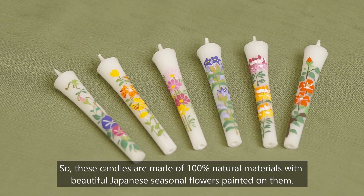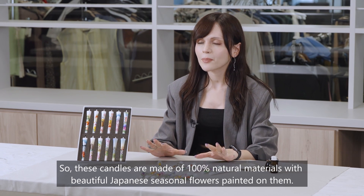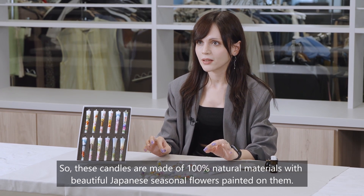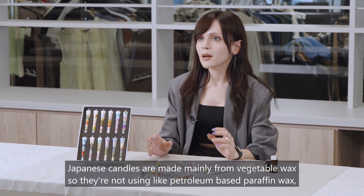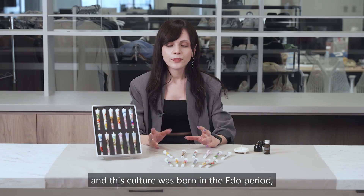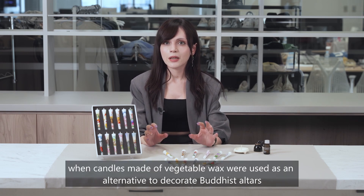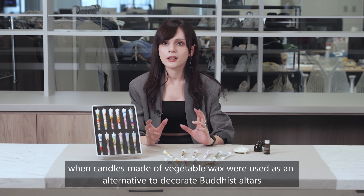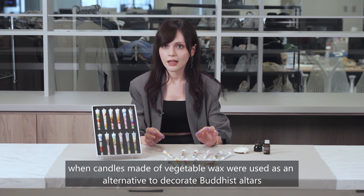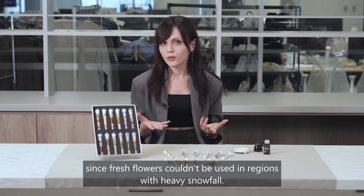These candles are made of 100% natural materials with beautiful Japanese seasonal flowers painted on them. Japanese candles are made mainly from vegetable wax, not petroleum-based paraffin wax, and this culture was born in the Edo period when candles made of vegetable wax were used to decorate Buddhist altars since fresh flowers couldn't be used in regions with heavy snowfall.